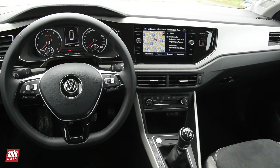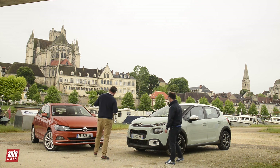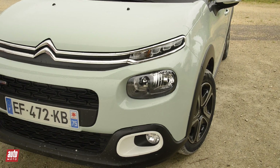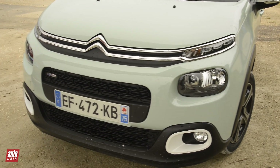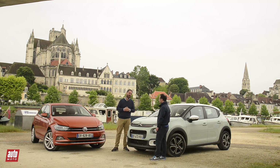Before we talk about something more pragmatic about these two cars, we can already compare the styles of the C3 and the Polo. For my part, I think — you love it or you don't — but the C3 brings a fresh new wind with its rounded face, compared to a Polo that is very, maybe a bit too serious and discreet.